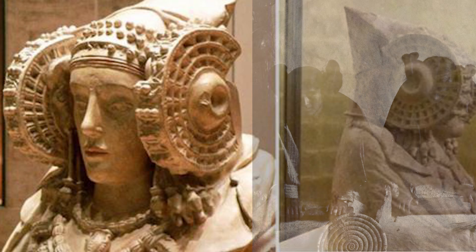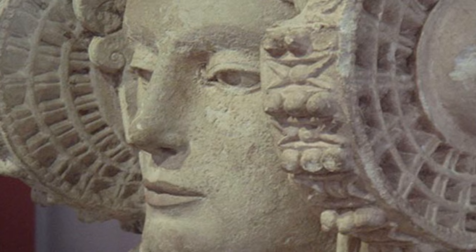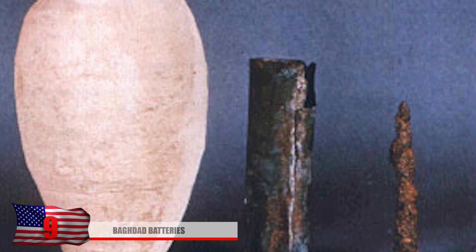Others believe that the hairstyle is similar to that of a young unmarried Hopi Indian, native only to northern Arizona. Despite being claimed as a forgery, many reject this theory and claim it's a genuine piece of artwork.